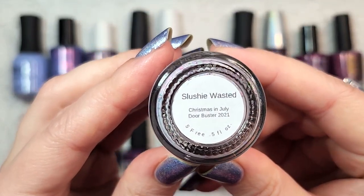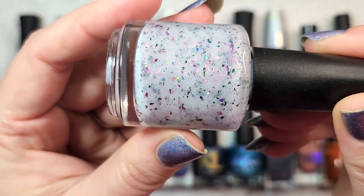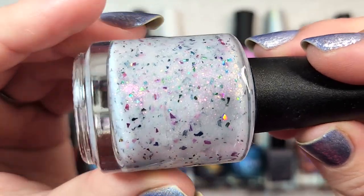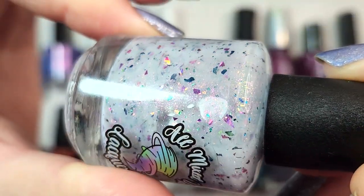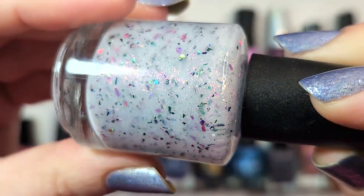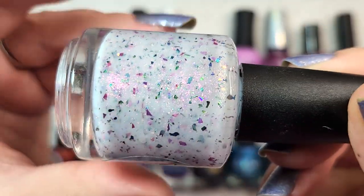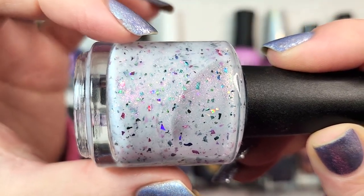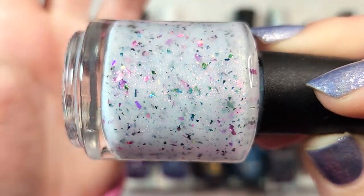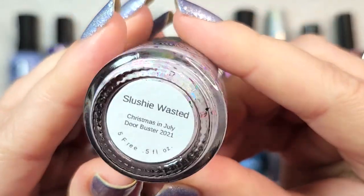The next one is from All Mixed Up Lacquers, called Slushy Wasted. This came out for the Christmas in July Doorbuster in 2021. It's a sheerish off-white base loaded with metallic holographic flakies that are more like shards — a thicker consistency than regular flakies — plus a beautiful shimmer. It layered up nicely, and for being such a soft, light color, you still got a load of rainbows from the shifting shimmer and the holo from those shards. That one was All Mixed Up Lacquers Slushy Wasted.